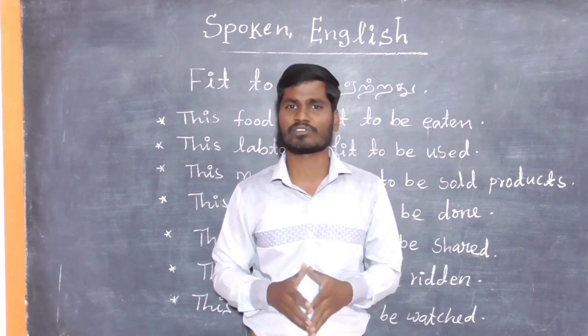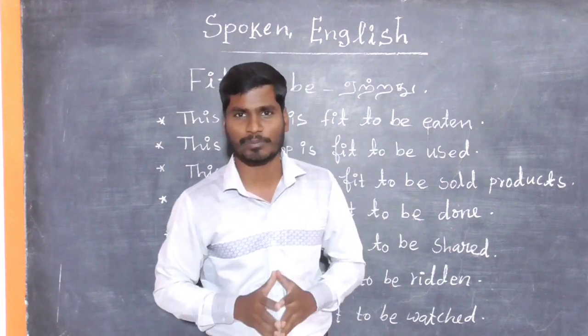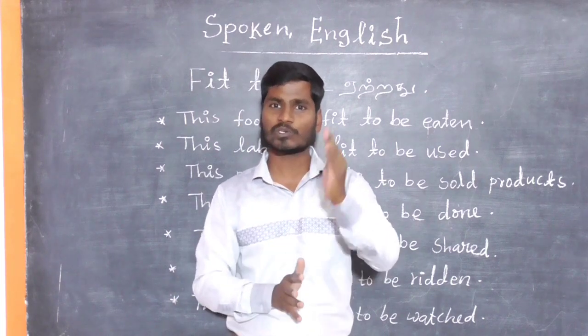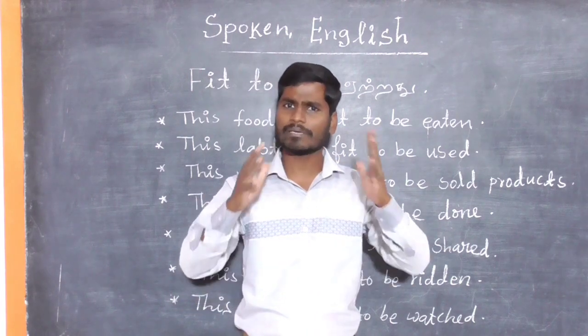In this video, we will learn how to use 'fit to be' in sentences. So, let's talk about 'fit to be' and look at some example sentences.